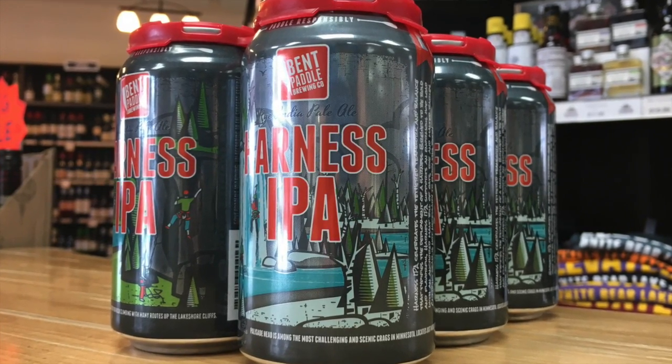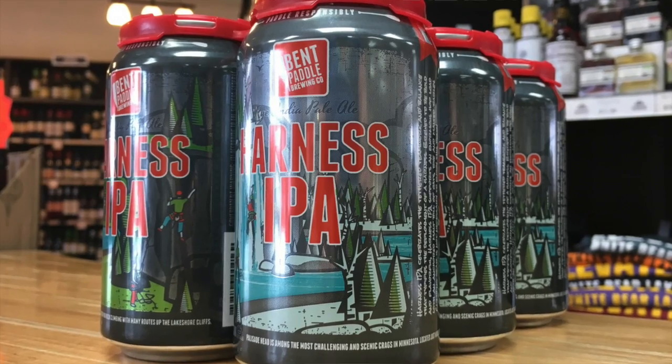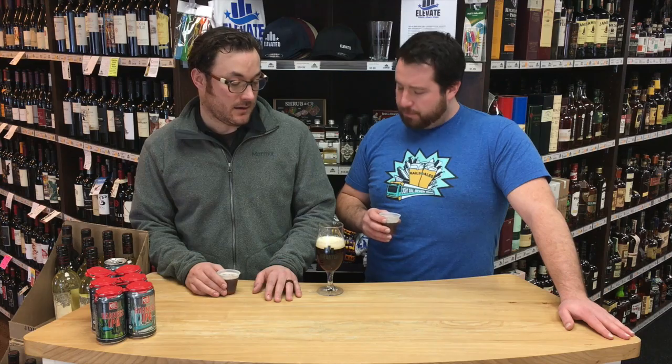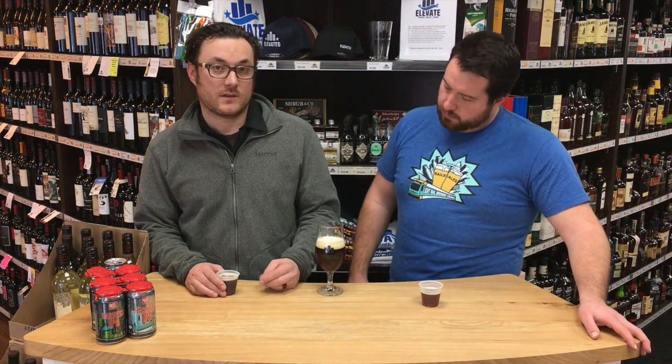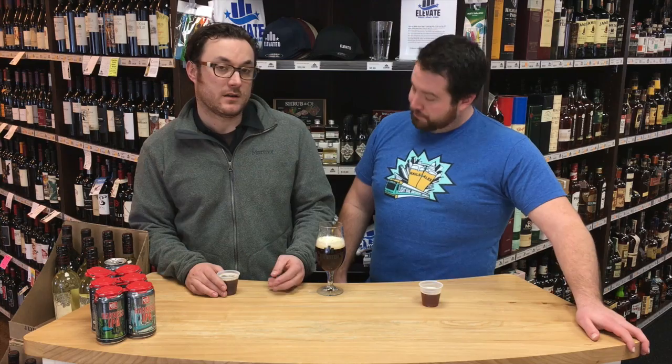Yeah, a great brewery up in Duluth, making tremendous beer for a few years now. And Harness is kind of a winter seasonal IPA, part of a rotational IPA series that comes out in the winter. It is a rye IPA, so a little more robust malt bill with this one. The interesting thing here for me is it still has a very American juicy, hop profile, despite having a little more on the malt side. So that's going to differentiate it a little bit for people.